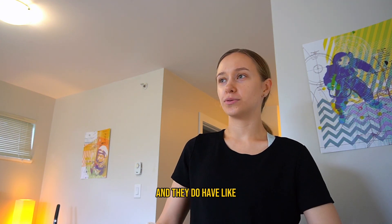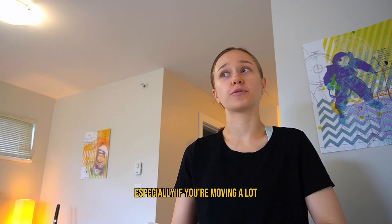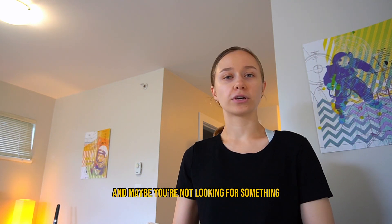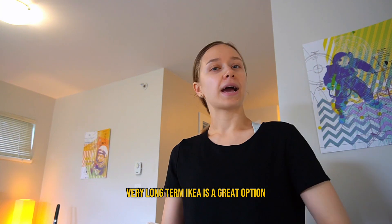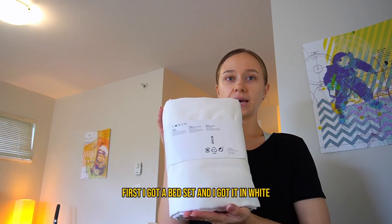The good thing about IKEA is they're very affordable and they have really good essentials for students and student homes, especially if you're moving a lot and maybe you're not looking for something very long-term. IKEA is a great option.